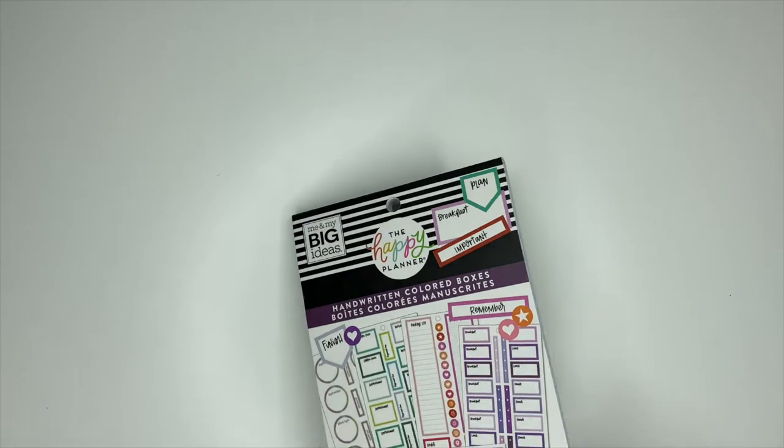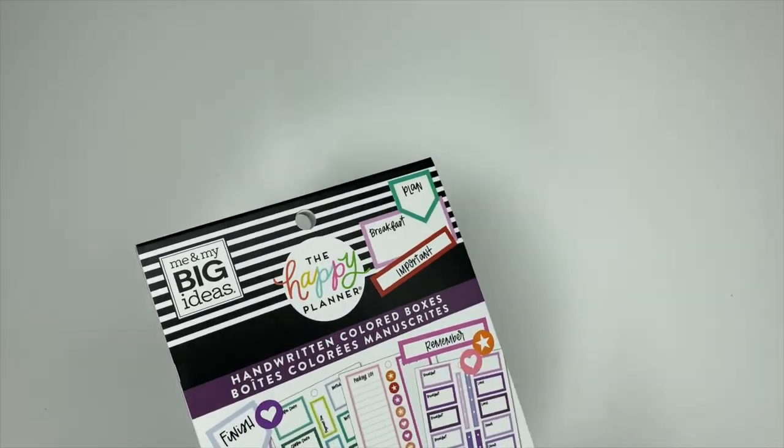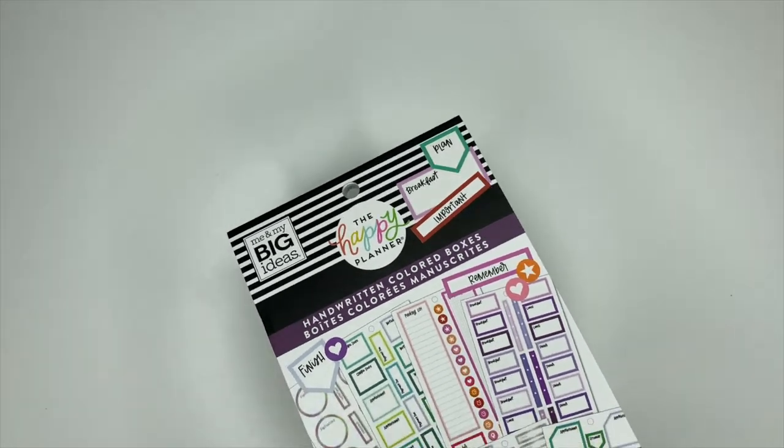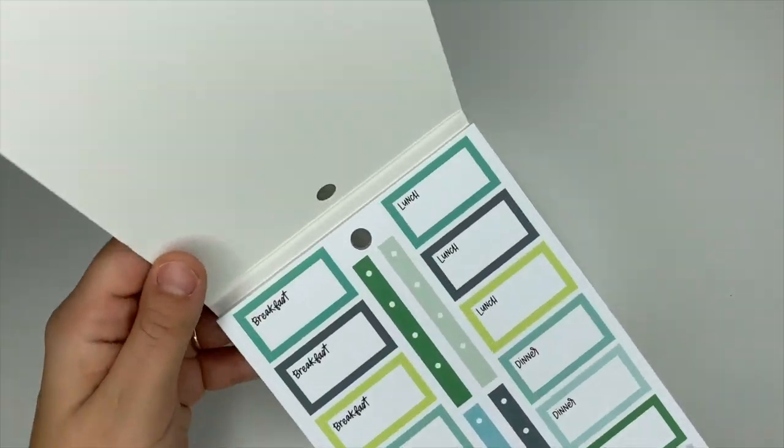Hey, it's Ashley. We are taking a look at the Handwritten Colored Boxes sticker book. I'm really excited for this one — I love box stickers, so this is definitely one of my faves.